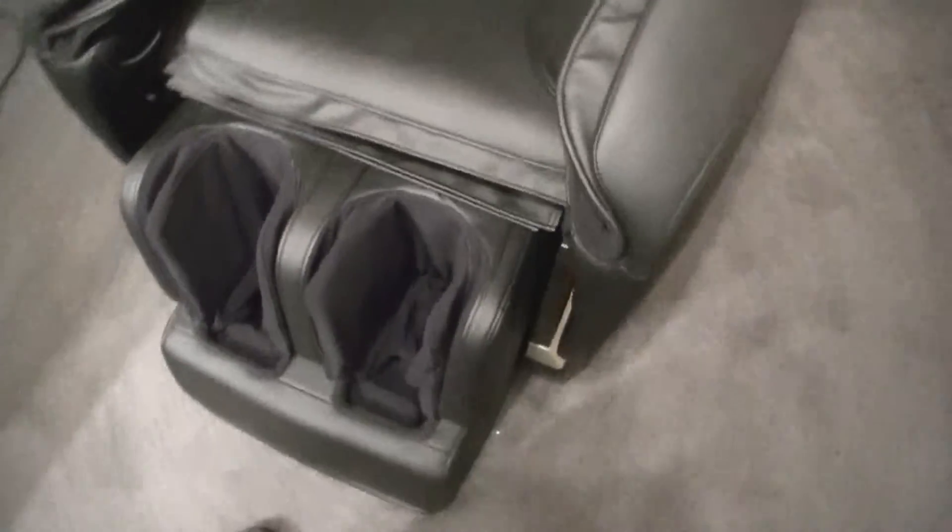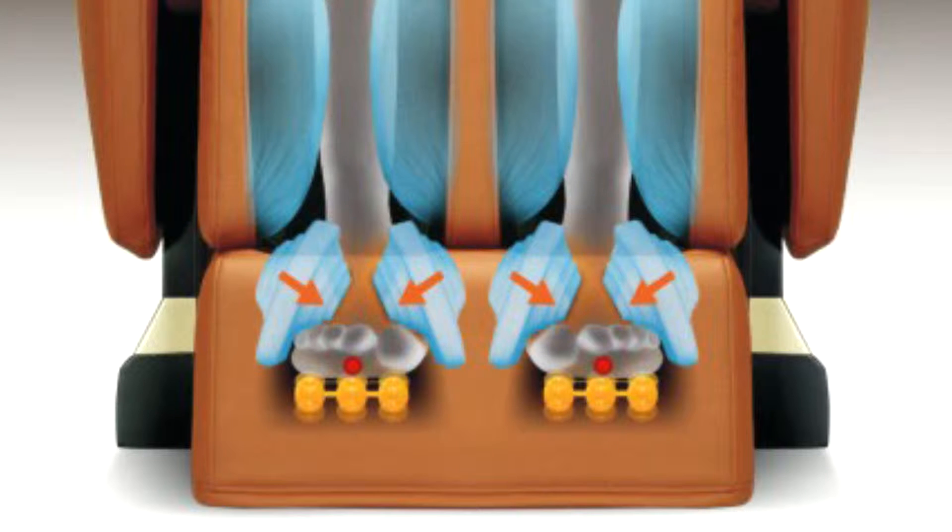There's also what's called 3D Foot Massage. The foot massage of the Executive has rollers on your heel, under your foot, and for your toes, which is way more comprehensive than any other massage chair on the market.